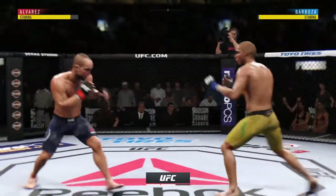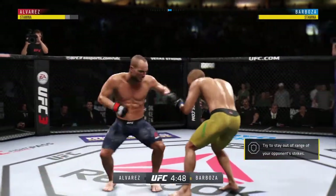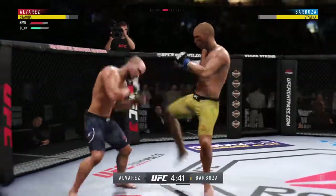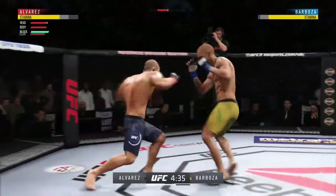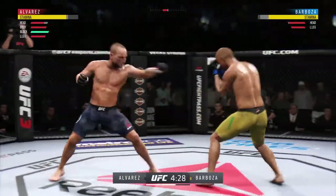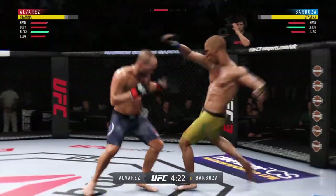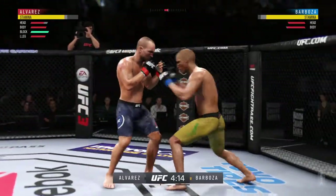That last round was an all-out brawl. If they continue like that in this round, someone's getting knocked out. Edson Barboza is one of the best kickers in all of mixed martial arts. He has an excellent overall striking game, a very good ground game as well. What Edson is known for most are his beautiful kicks. Continuing to work the body to great effect.